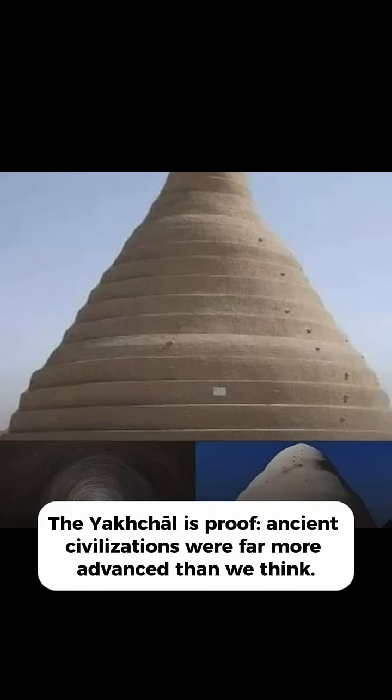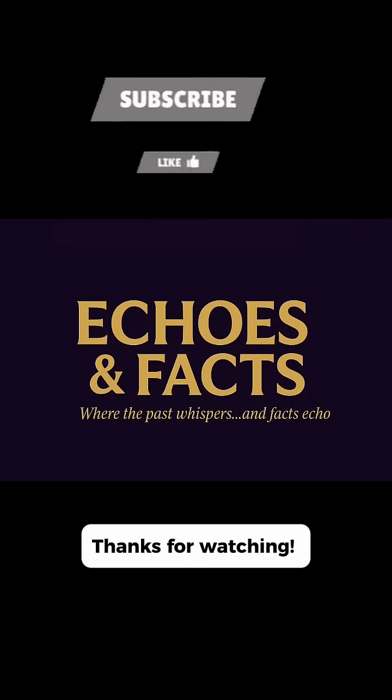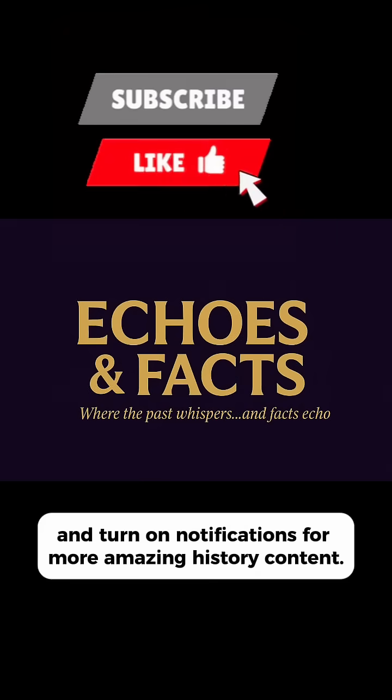The Yakshal is proof that ancient civilizations were far more advanced than we think. Thanks for watching — don't forget to like, subscribe and turn on notifications for more amazing history content.